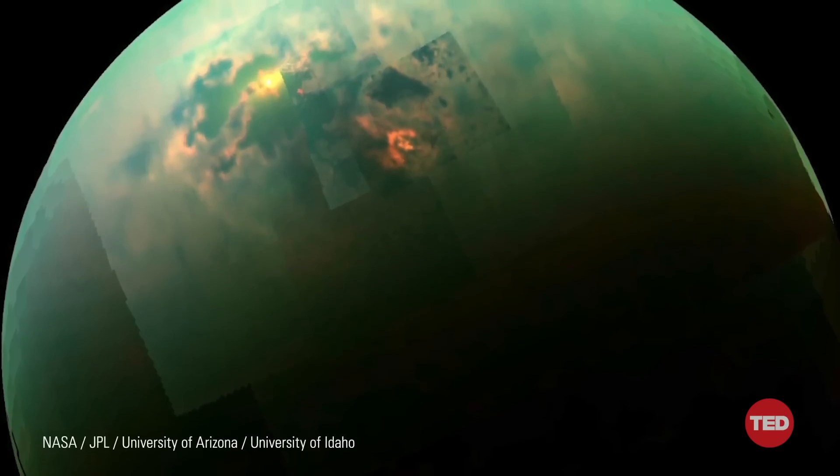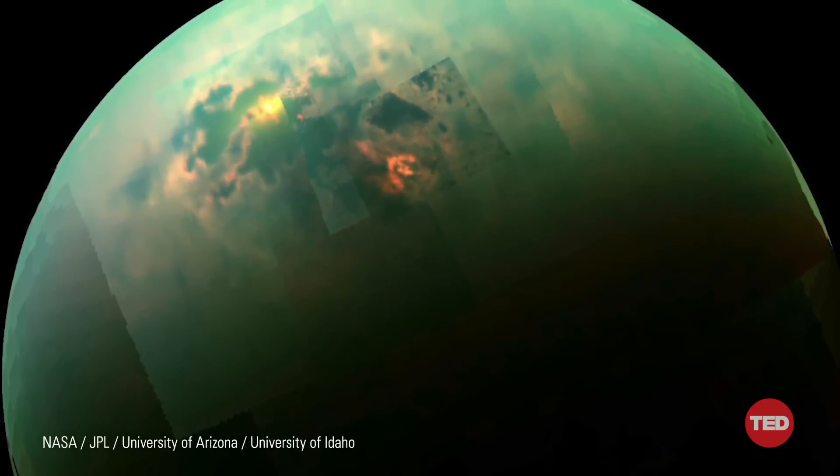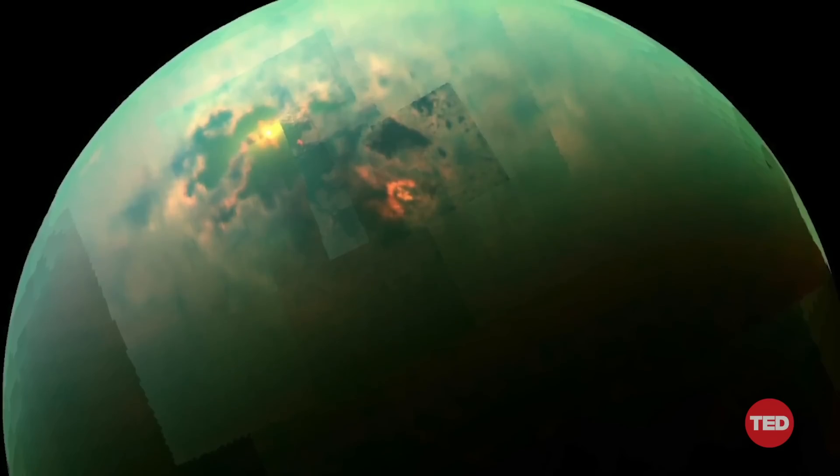Yet. What we will learn from Dragonfly — this fundamentally human endeavor — is tantalizing. It's a search for building blocks, foundations, chemical steps like those that ultimately led to life on Earth. We're not sure exactly what we will find when we get to Titan, but that's exactly why we're going.